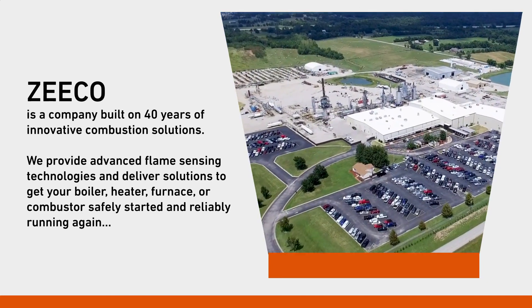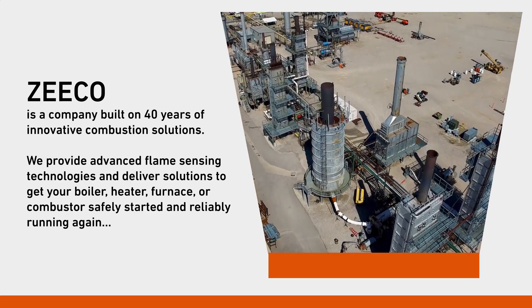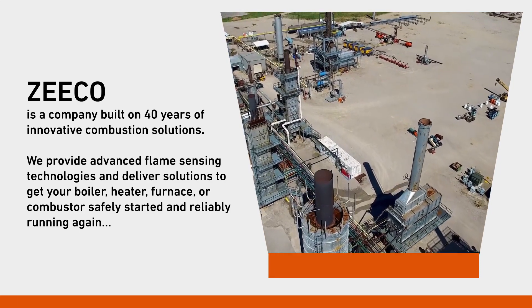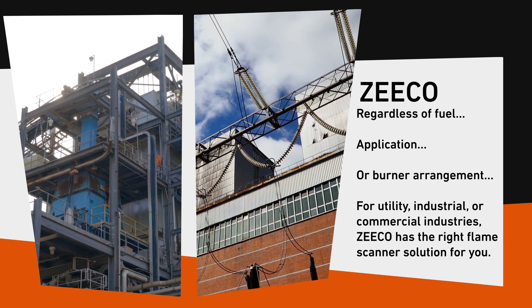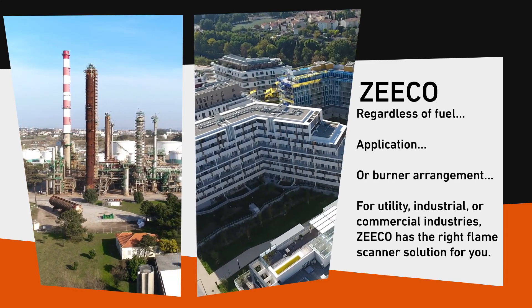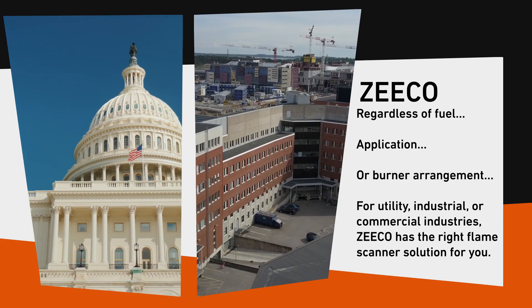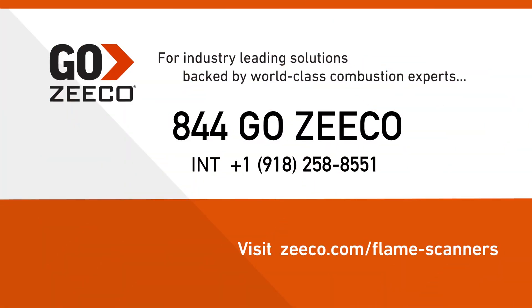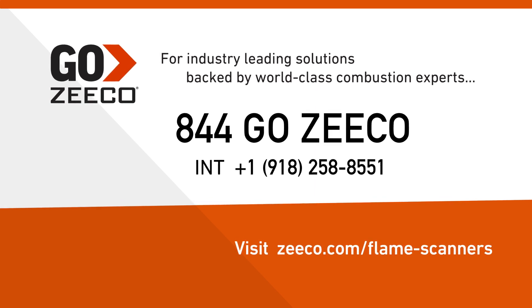We provide advanced flame sensing technologies and deliver solutions to get your boiler, heater, furnace or combustor safely started and reliably running again — regardless of fuel, application or burner arrangement. For utility, industrial or commercial industries, Zico has the right flame scanner solution for you. Go Zico for industry-leading solutions backed by world-class combustion experts. Call 844-GO-ZICO.